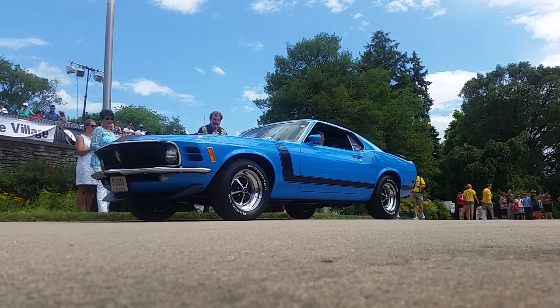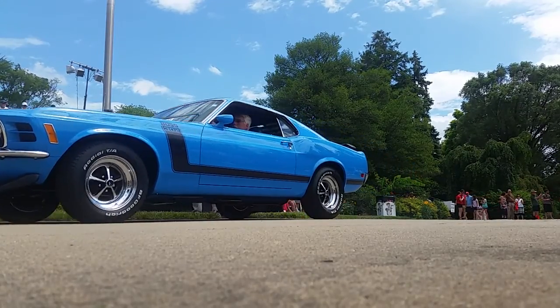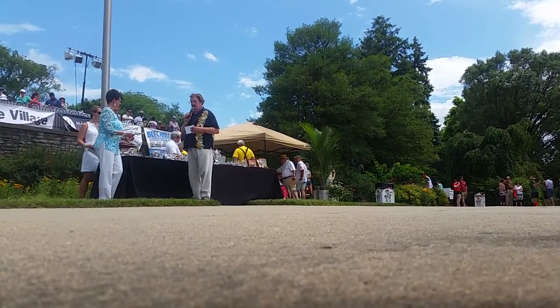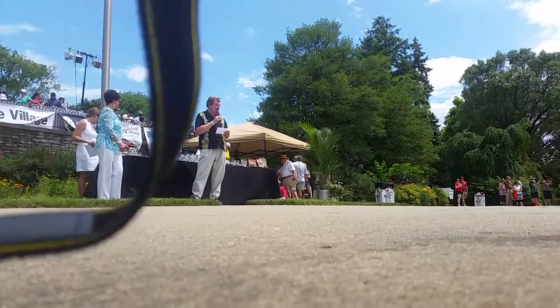What a great muscle car with a shaker hood, rear window louvers, first four-speed shifter — four in the floor. And Ford had a lot of success in Trans Am Racing with the Boss 302.